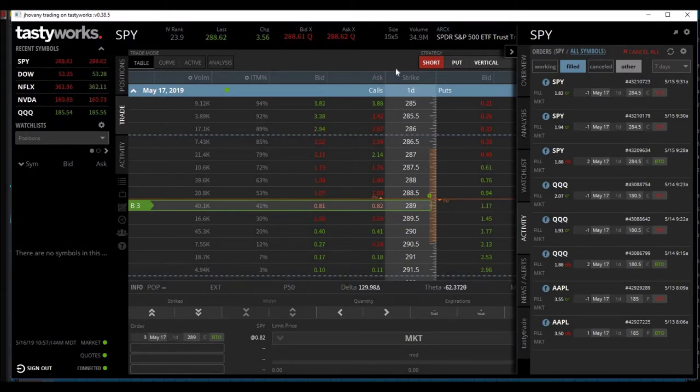I figured I would show you guys the three trades that I made off camera while I was working my day job. Unfortunately I had to work Monday, Tuesday, and Wednesday of this week and wasn't able to record any of my trades. I did show you one, but I thought it was unfair that you guys didn't see the other trades I took.